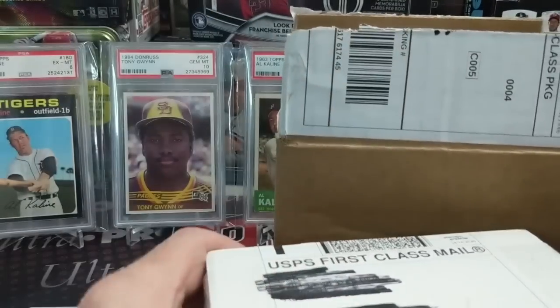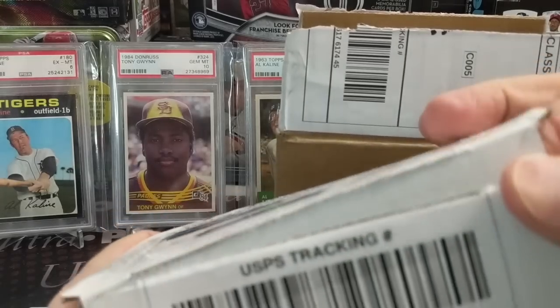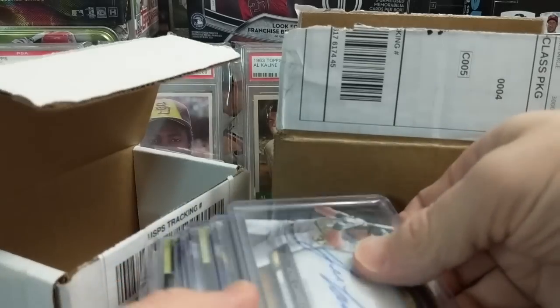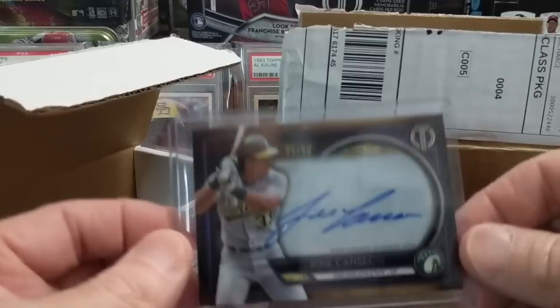We were also in a break of Tribute with Cardsmith Breaks — it's the Tribute to Great Hitters. Those are case hits or tougher than case hits. Cardsmith Breaks does hitless packs, so you get one of those if you don't pull a hit. We'll show you some of the hits we did get.